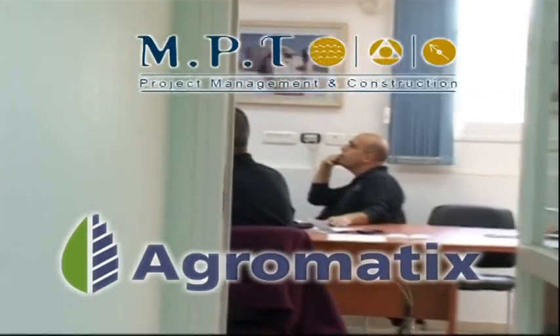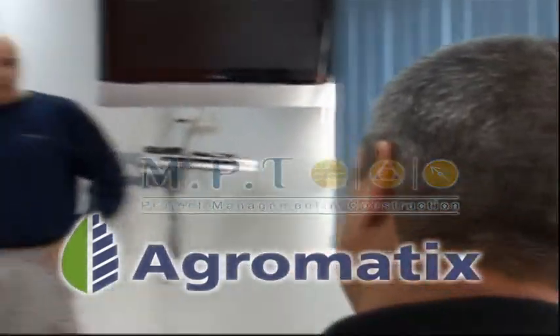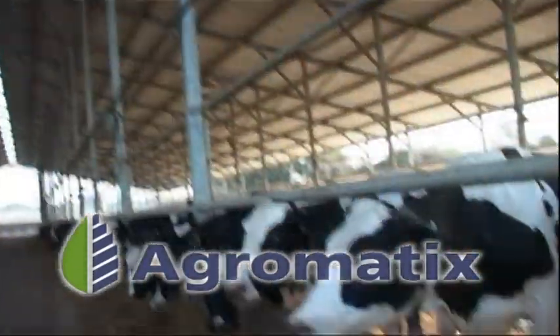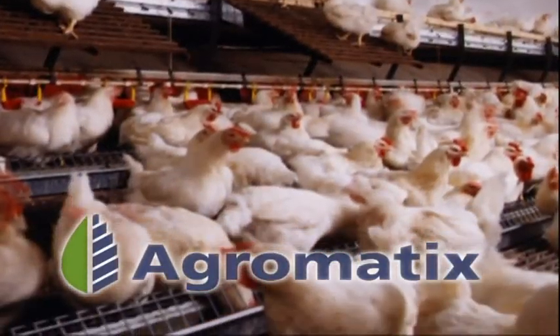Agromatix is a subsidiary company of MPT Projects and Infrastructures from Kibbutz Ma'aneet. Agromatix provides solutions for all types of animal farms — management of cattle and pig facilities, poultry houses for light and heavy breeding — all come under the Agromatix umbrella.